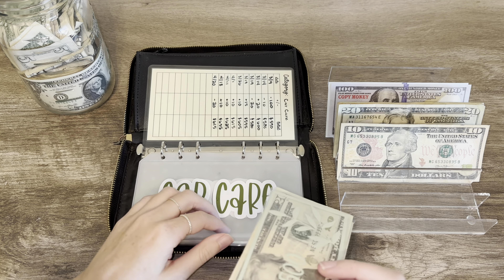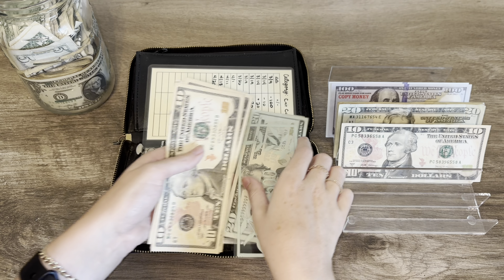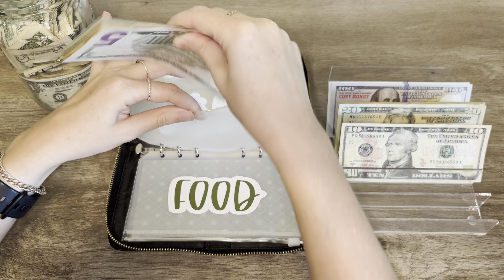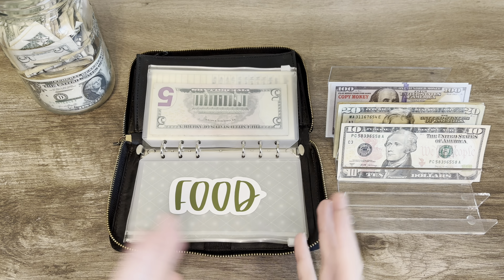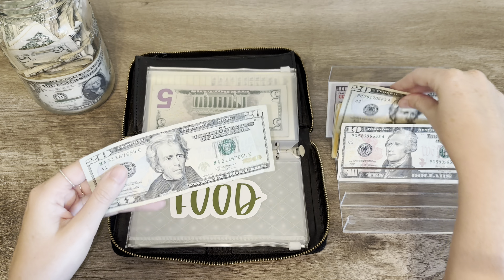Car care is going to be getting $10. This is just anything car maintenance related. I like to have a nice amount saved up because you never know. I have $500 in the bank — $600, and then $10, $20, and $25 — so $625 total is in my car care envelope. That's really good. $500 of that is like a little mini car emergency fund. I have many emergency funds in my bank account just for specific categories because it gives me peace of mind.